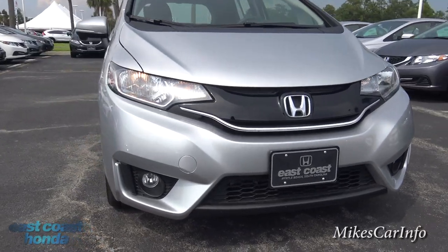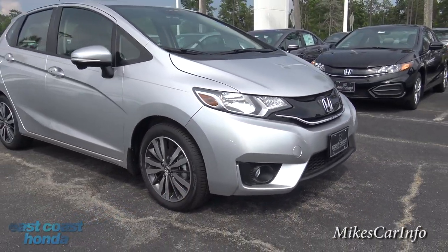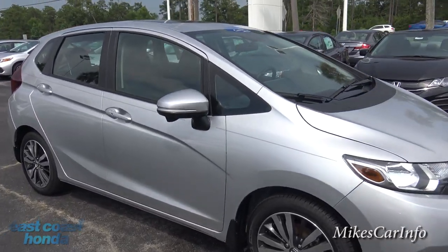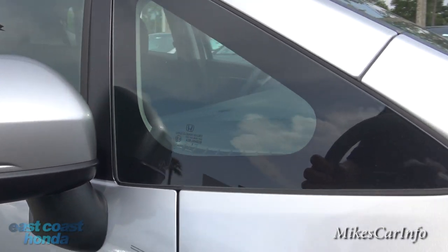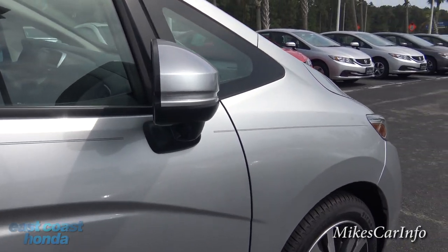That front end really stands out — it gets my attention when I look at it. I like this little glass here so you can see out of the sides. Speaking of seeing out of the sides, I'll show you what this camera does.